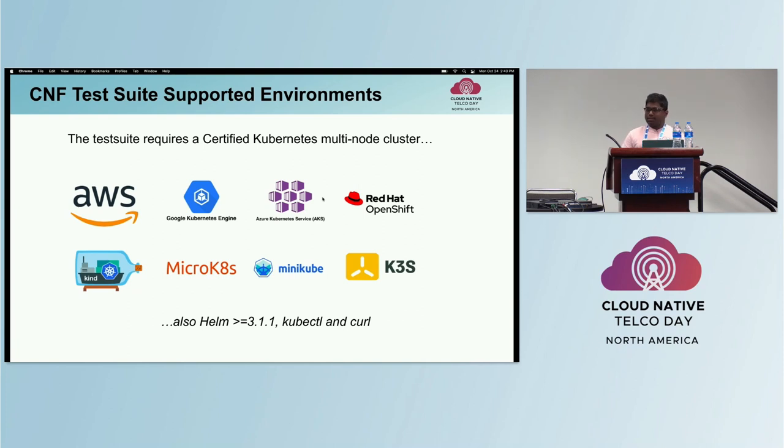The test suite requires a multi-node Kubernetes cluster along with Helm, KubeCTL, and Curl. It's compatible with any certified Kubernetes platform including distributions from AWS, Azure, Google, Red Hat, and Kind. Let us know if you're using any other distribution or environment and we'll try to support it for you.